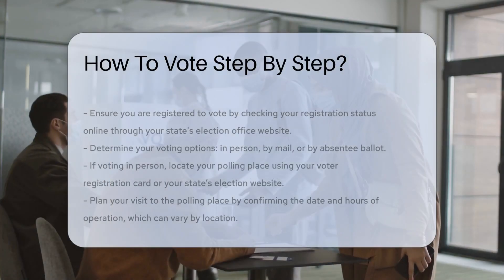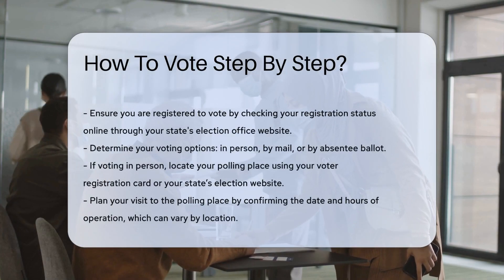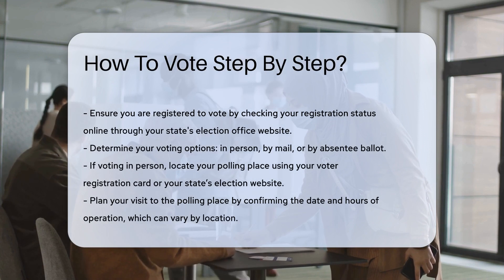First, ensure you are registered to vote. Check your registration status online through your state's election office website.